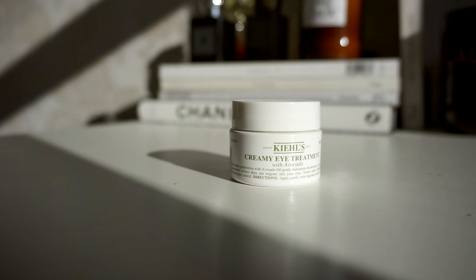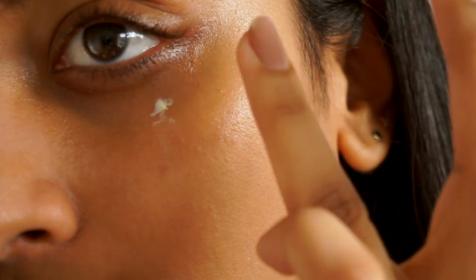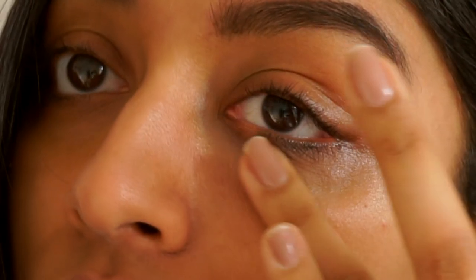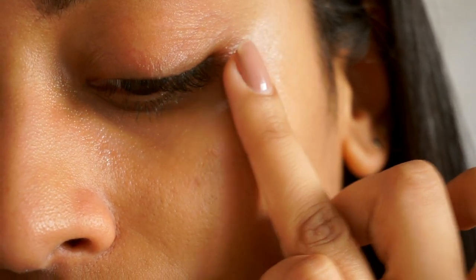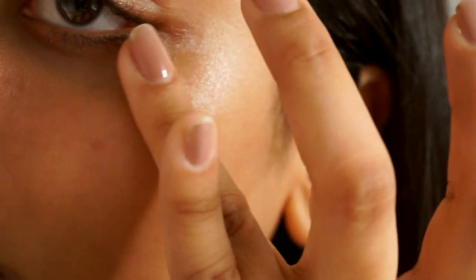Next we have the Kiehl's Creamy Eye Treatment. This is an amazing nourishing and moisturizing eye cream that's perfect for anyone with dry under eyes. It has avocado oil for that extra injection of moisture.